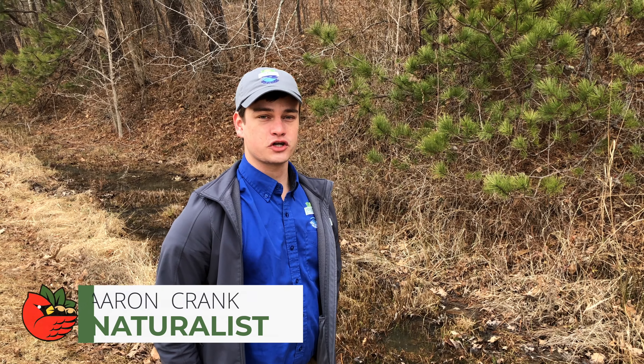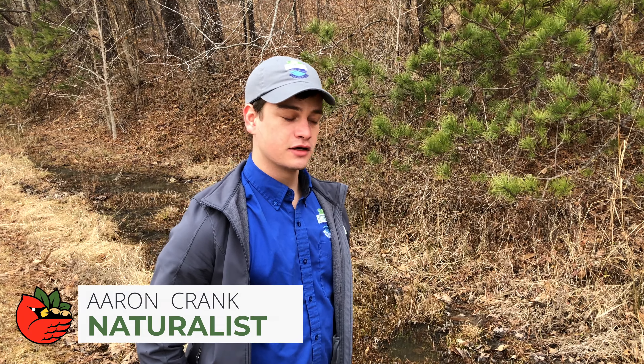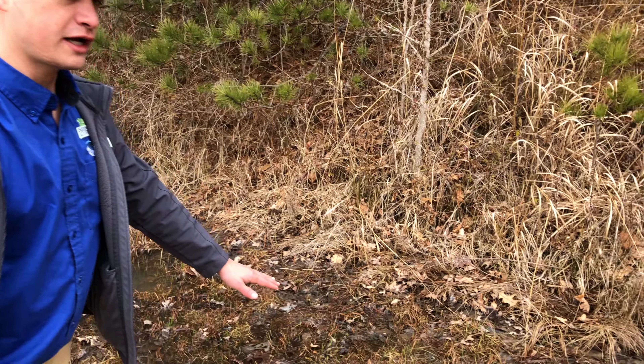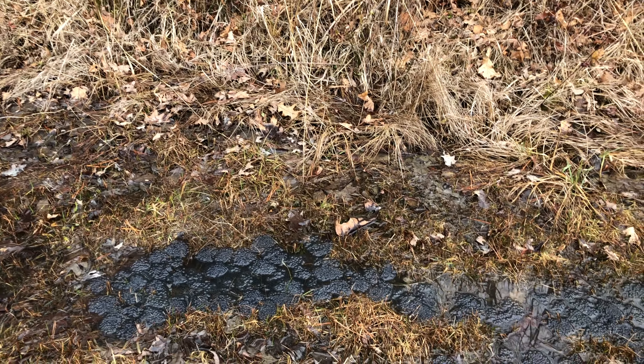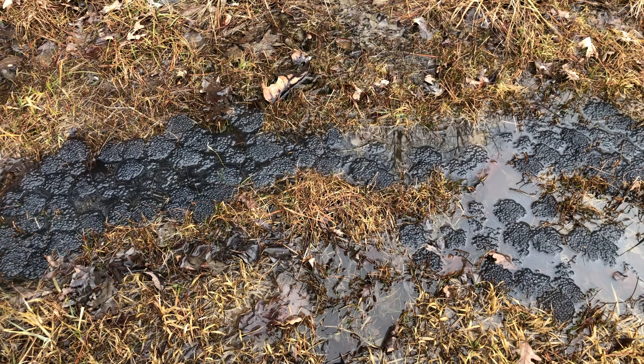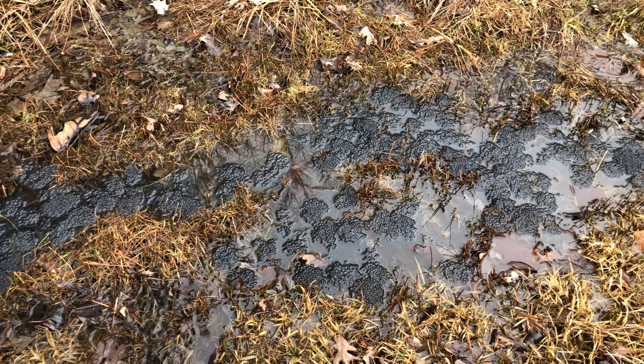Hello, my name is Aaron Crank. We're over here at Shawnee State Forest today, checking out a really cool vernal situation. As you can see here, warm rains over the last two weeks have spurred the amphibian movements here. These are all from wood frog actually — you can see all the egg pods through here.